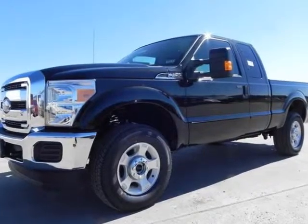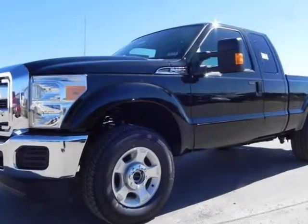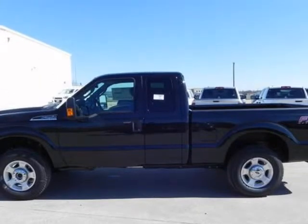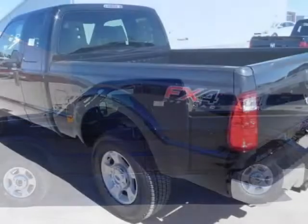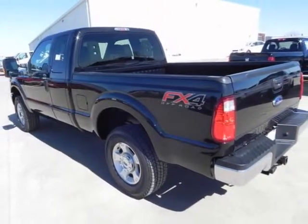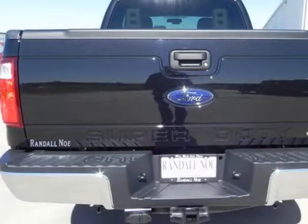We think you will love this new 2013 Ford Super Duty F250 Pickup 4WD Super Cab 6.3 over 4ft Box XLT. We are proud to offer great financing options on new vehicles. Please call us to schedule a test drive or to pre-qualify for financing.